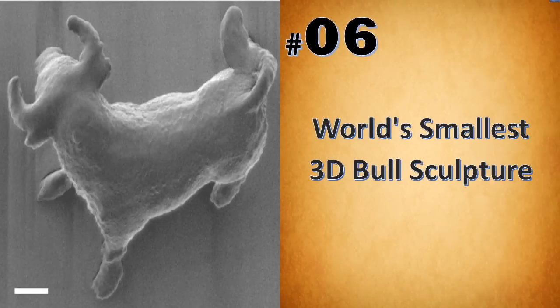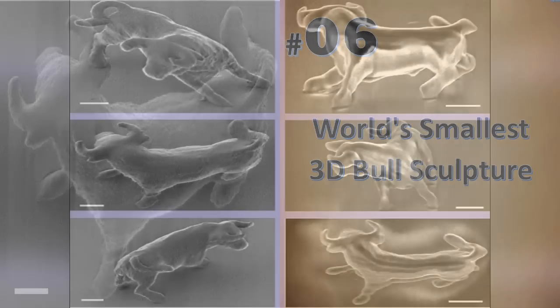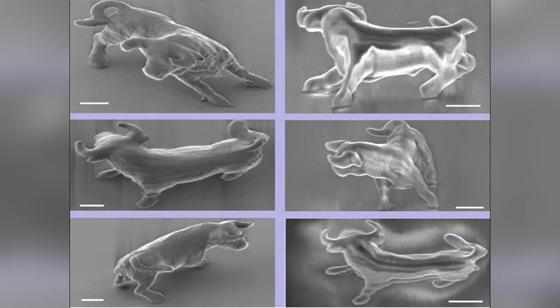Back in 2001, a team of Japanese engineers created the smallest statue ever — a 3D bull the size of a red blood cell. It was etched in plastic by engineers at Osaka University in Japan. Measuring only 10 by 7 micrometers, the bull is the smallest truly 3D sculpture ever created.